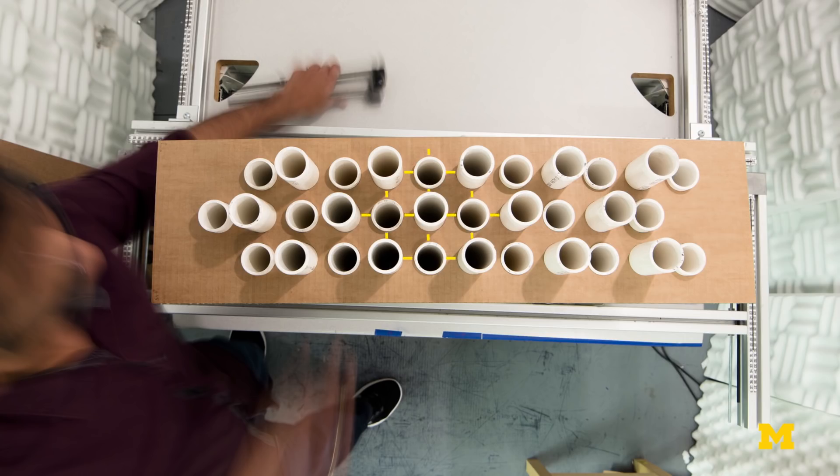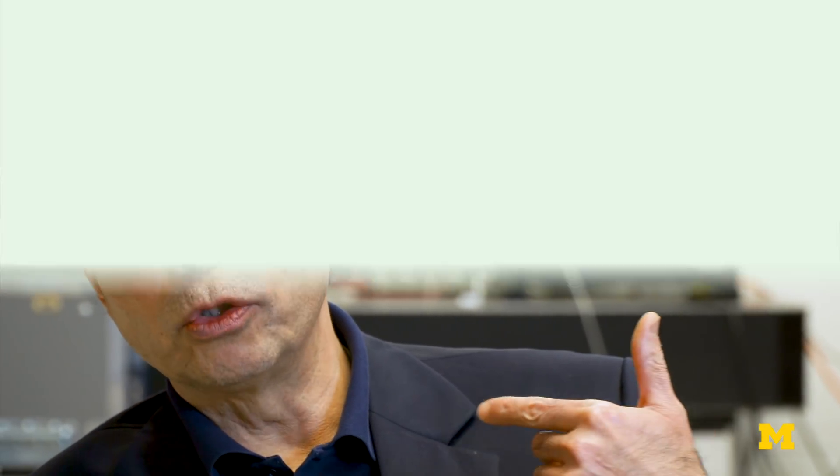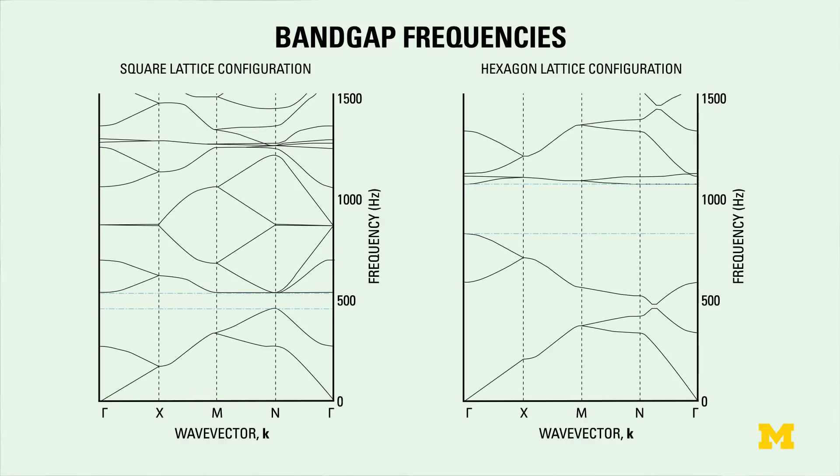The frequency range of these stop bands really depends on a couple of things — for example, the lattice density, that means the distance between these inclusions, and also the pattern or the lattice configuration. The so-called full bandgap means that inside that bandgap, no matter where the noise is coming from in terms of direction, it will block all the noise. And that has a lot to do with the lattice configuration.